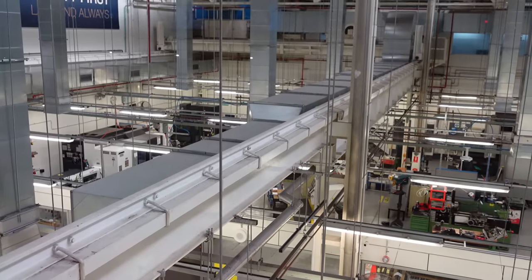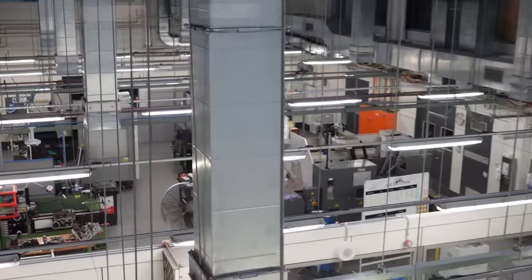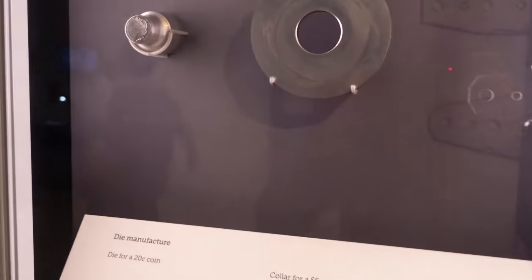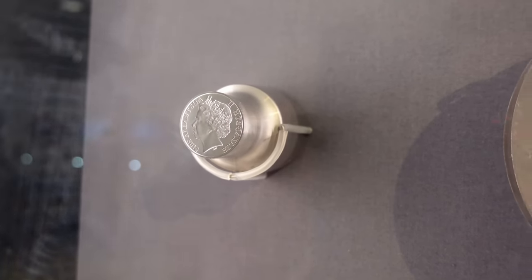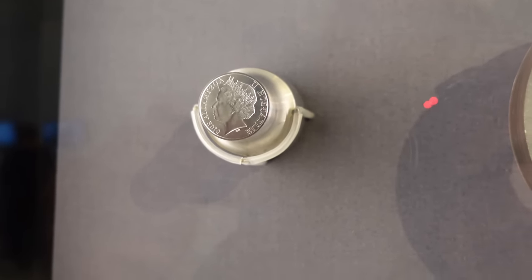The machining room is bigger than the manufacturing room, which is just nuts. There's a die for a 20-cent coin. I don't know when we're getting our King Charles coins, but we're still making the Queen coins.